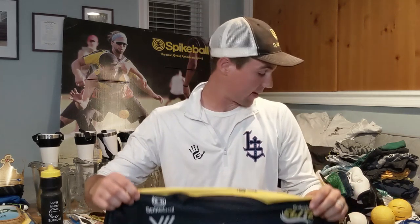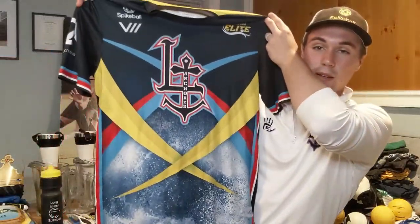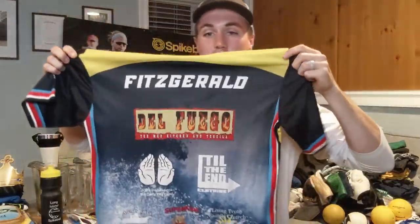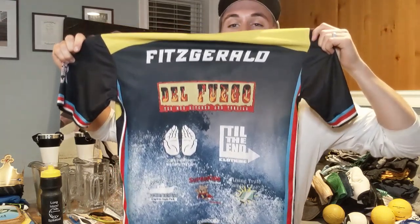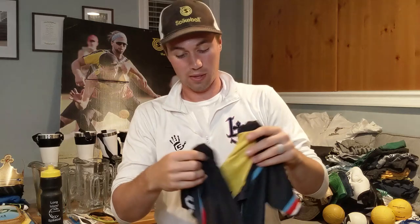2017 was my first year as Anchored LI, and these were probably my favorite jerseys to date — maybe the 2020 jerseys coming soon will challenge that. I had elite from the year before so I had the yellow on mine. We had our sponsors on the back with the big wave crashing. These were awesome.